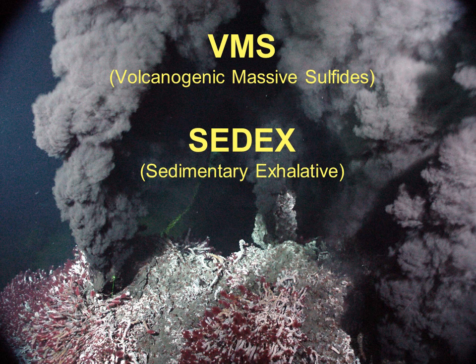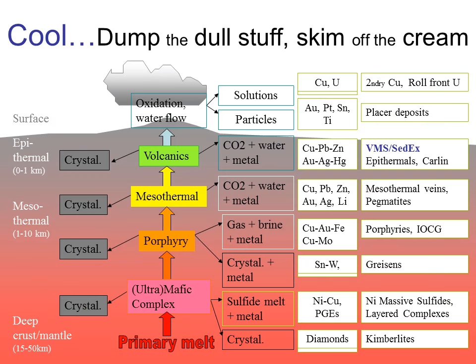This is the seventh talk in the Ore Deposits 101 series. Today we'll cover volcanogenic massive sulphides, or VMS deposits as they're often abbreviated, and sedimentary exhalative, or SEDEX deposits. They're both products of seafloor smokers, but they differ in their geological settings. Let's start where we always do in this series, showing how VMS and SEDEX deposits fit into the overall scheme of things.